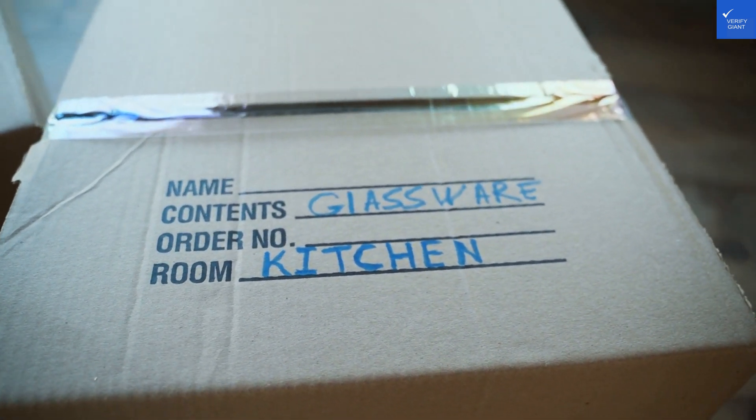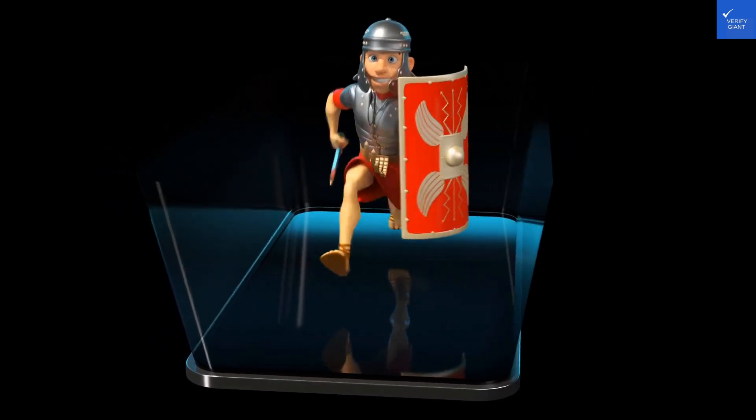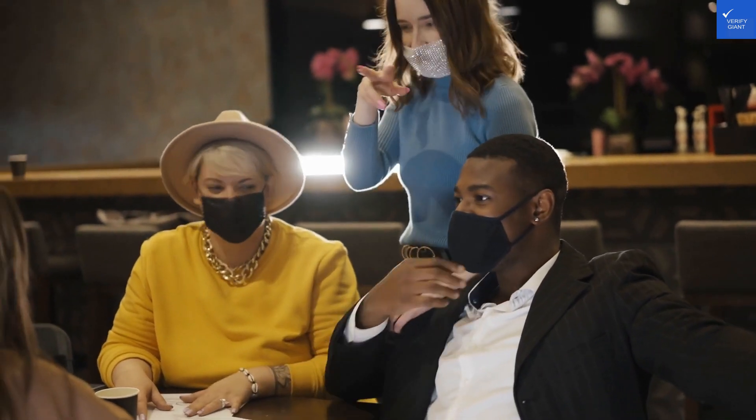Now let's sprinkle in some food. While the hotel doesn't offer all-inclusive dining, they do have local favorites nearby, like pasta carbonara and supplì. Just remember to leave room for dessert — trust me, your waistline may not forgive you, but your taste buds will. Score: 8 out of 10.